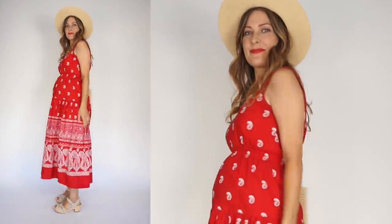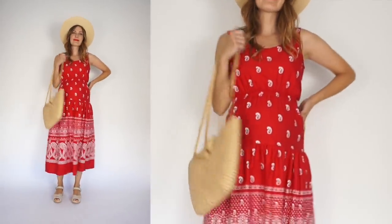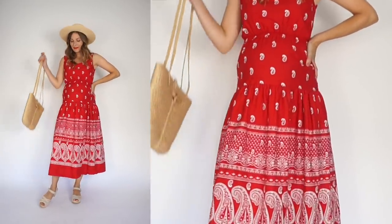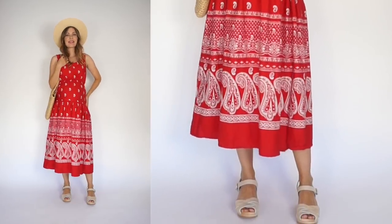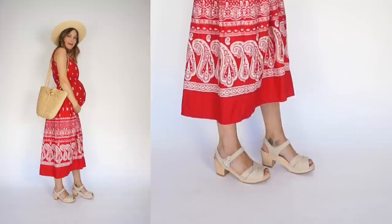This might be one of my all-time favorite vintage dresses — I love the bandana print on it. Now that I'm pregnant it's getting way tighter and this might be the last time I can wear it, but for this look I paired it with some really neutral accessories: my clogs in sand and a hat and a purse.